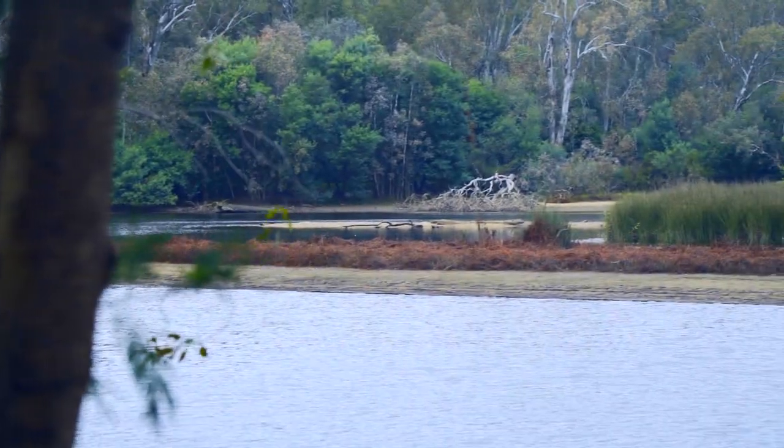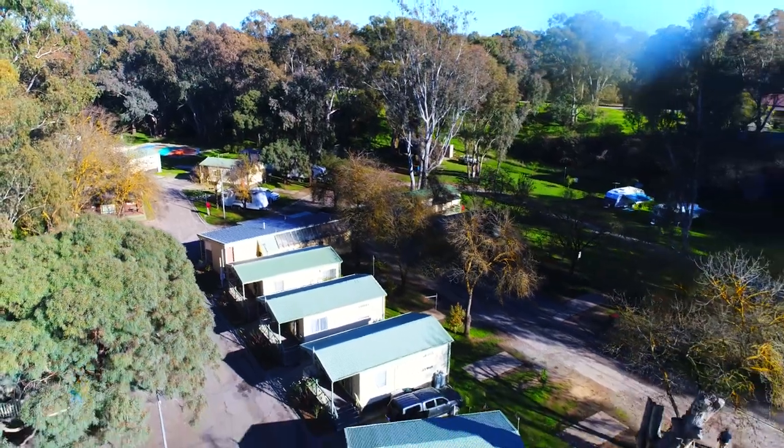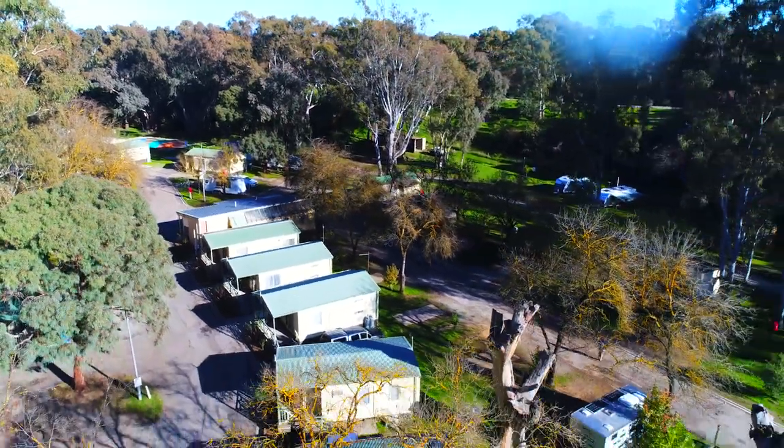For your perfect getaway here at Big Four Seymour Holiday Park, look up the website or contact the office, and we hope to see you here soon in Seymour.